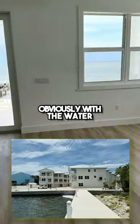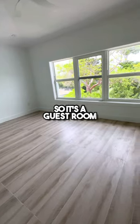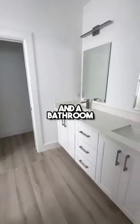So it's three stories. The first story, obviously, is the water unit — the garage. Here is the third floor. This is a guest room.